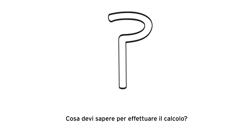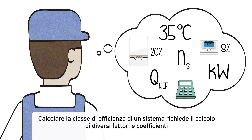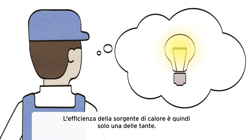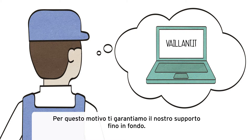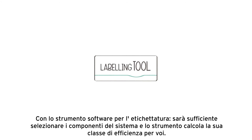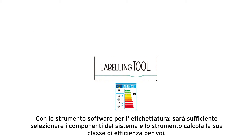What do you have to know for that? Calculating a system's efficiency class requires the calculation of several factors and coefficients — the efficiency of the heat source is therefore only one of many. That's why we will support you all the way with labelling tools. Simply select the system's components and the tool calculates its efficiency class for you. Then just print it. Job done.